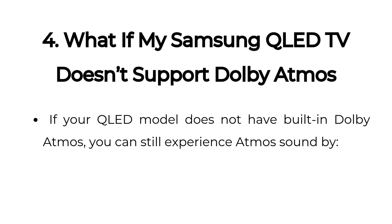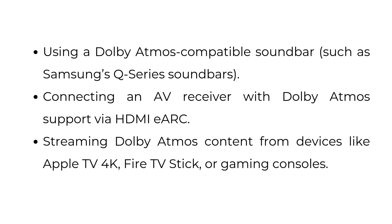Four, what if my Samsung QLED TV doesn't support Dolby Atmos? If your QLED model does not have built-in Dolby Atmos, you can still experience Atmos sound by using a Dolby Atmos compatible soundbar, such as Samsung's Q-series soundbars, or connecting an AV receiver with Dolby Atmos support via HDMI eARC. You can also stream Dolby Atmos content from devices like Apple TV 4K, Fire TV Stick, or gaming consoles.